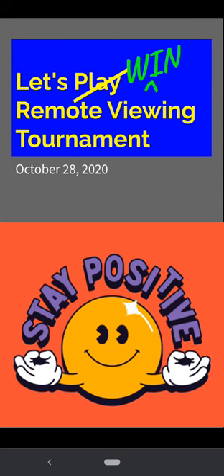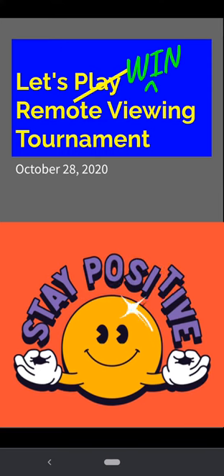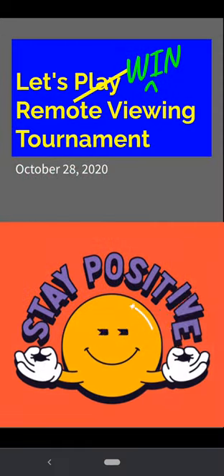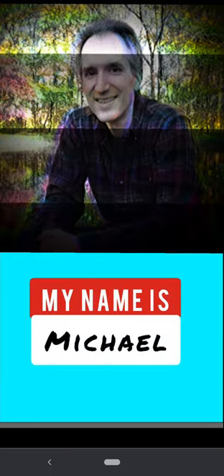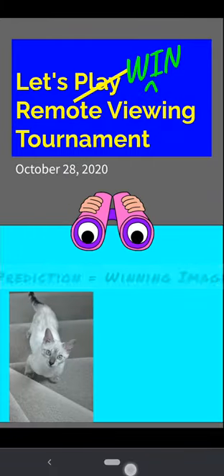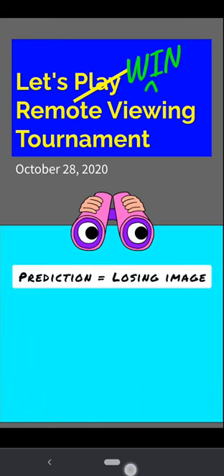Welcome back to Let's Win Remote Viewing Tournament for October 28th, 2020. Today we're doing a redux of the positive feedback protocol. If you remember, before I had to do some strange gymnastics to make it so that I would only see feedback when I was correct in the application. The idea of the positive feedback protocol is that you will only see your photograph if you have selected the correct one. If you had made an incorrect selection, you would see nothing at all.